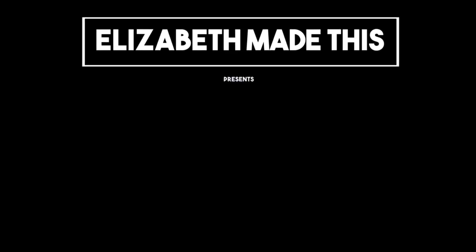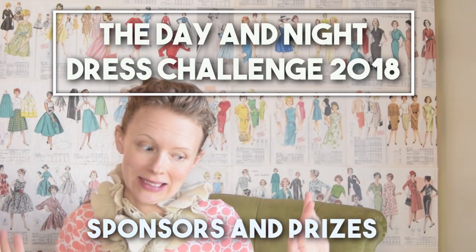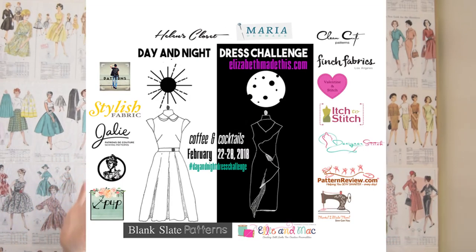In this video we're talking all about the sponsors and the prizes for the Day and Night Dress Challenge. Hey guys, it's Elizabeth from ElizabethMadeThis.com and today I'm going to be sharing with you the prizes and the sponsors for the Day and Night Dress Challenge.